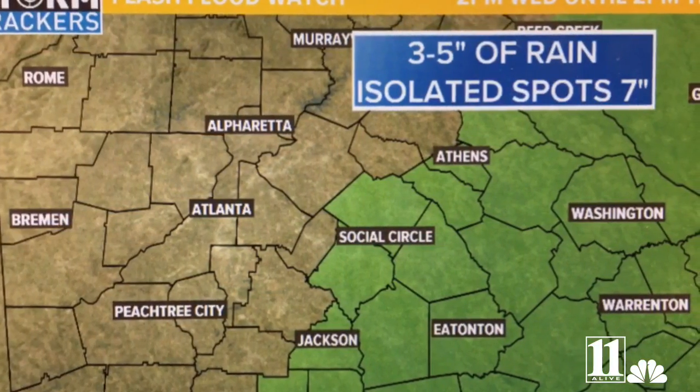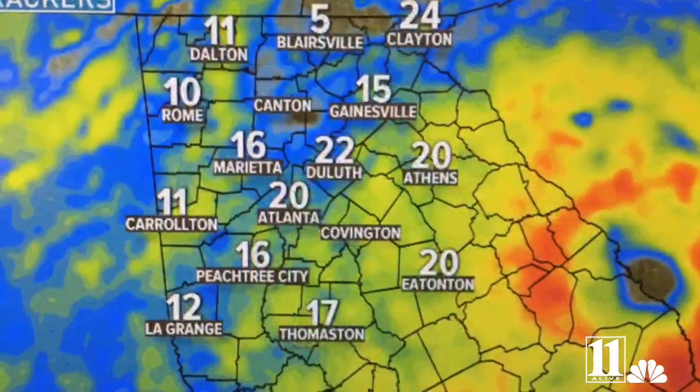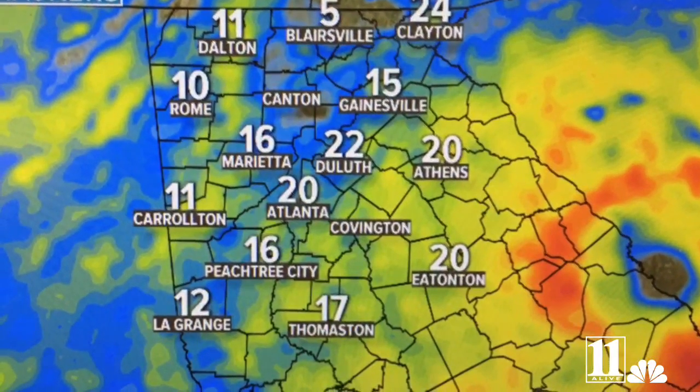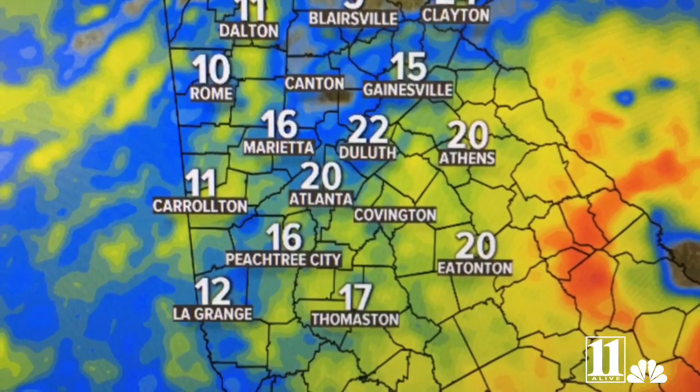A flood watch is in effect for our easternmost counties — you can see those places highlighted in green there. The winds today will be anywhere between 10 to 15 miles per hour. Gusts could be as high as 20 miles per hour, and we'll see those gusts at peak times around 30 to 35 miles per hour.